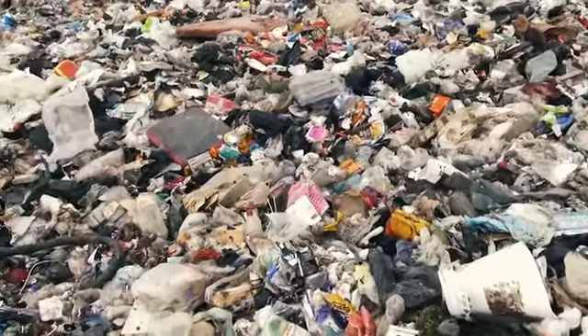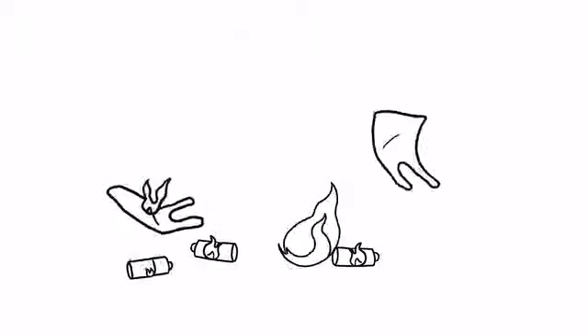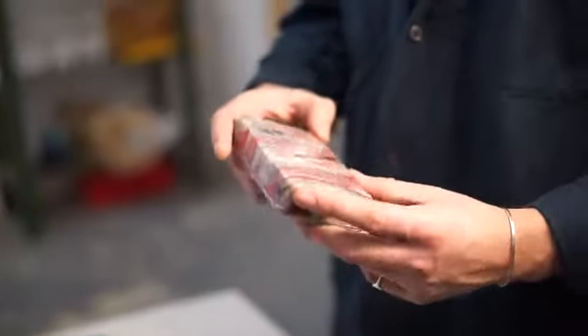Forming a big mess that's almost impossible to separate again. So with a passion to clean the planet and a love for making beautiful products, we've engineered a way to transform these ugly waste streams into high performance portable chargers. Introducing the Gomi Portable Charger.